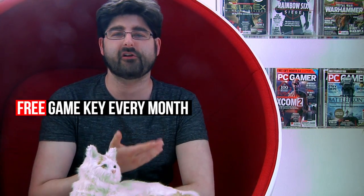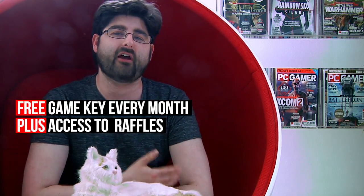And for just a tiny bit more a month, Legendary Club members will get a subscription to the digital edition of PC Gamer Magazine. We'll also send our Legendary members a free game key every month, along with access to raffles and beta key giveaways.